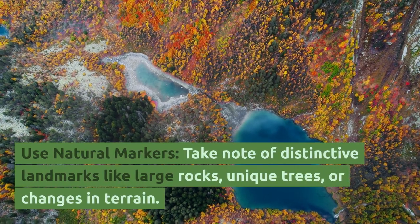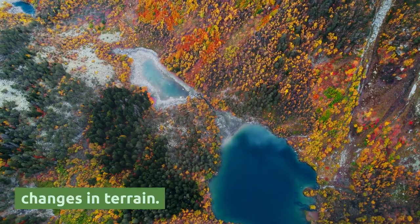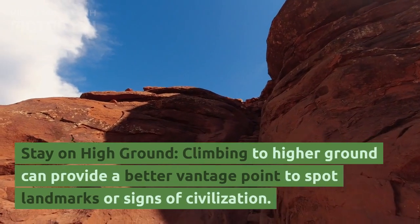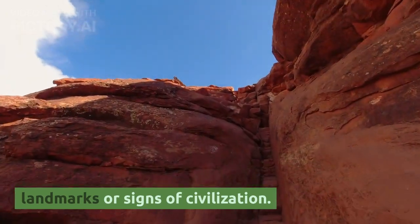Use natural markers. Take note of distinctive landmarks like large rocks, unique trees, or changes in terrain. Use these as reference points. Stay on high ground — climbing to higher ground can provide a better vantage point to spot landmarks or signs of civilization.